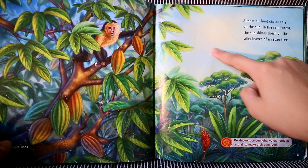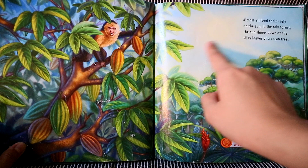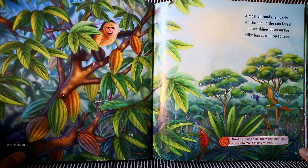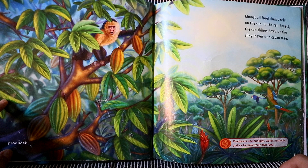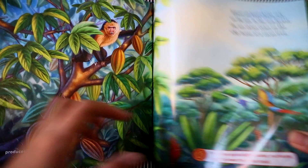Almost all food chains rely on the sun. In a rain forest, the sun shines down on the silky leaves of a cacao tree. This is called a producer. The cacao tree is a producer. Producers use sunlight, water, nutrients, and air to make their own food.